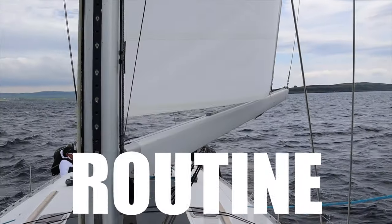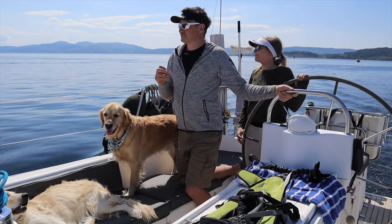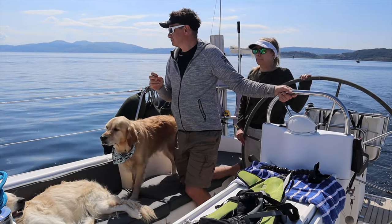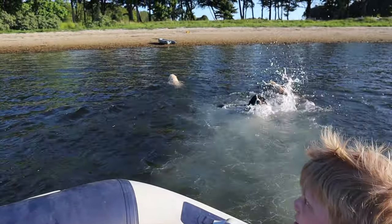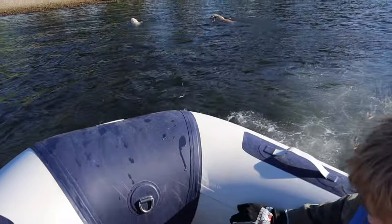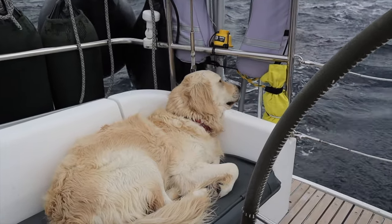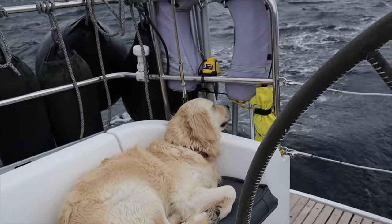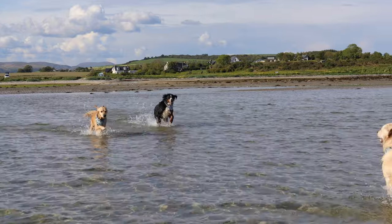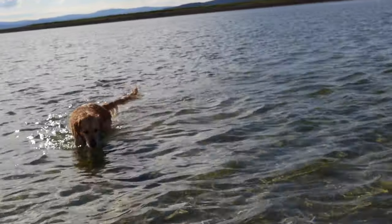Owning three dogs means routine is important for us, both for our sanity and theirs. Their routine changes depending on whether we're at anchor, in a marina or on the move. If stationary, following morning breakfast we take them for a walk whatever the weather. If under sail they'll simply go to the toilet on deck or in the cockpit. If it's a work day we'll come back, work, and take them out again at lunchtime. At the end of the work day, or on days off if we're not sailing, we tend to go out and explore our cruising grounds, splash in the sea and enjoy what boat life has to offer.